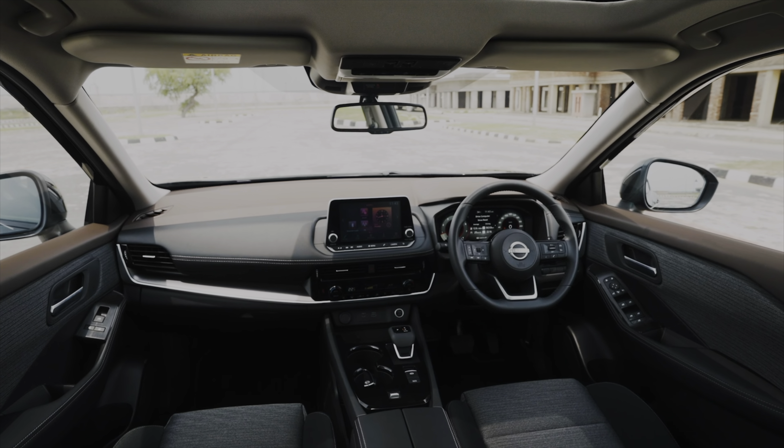There are eco, standard and sport driving modes to alter the engine response. The X-Trail rides on 20-inch wheels that look stylish and fill the wheel arch nicely. Even with these large wheels, the ride quality is quite impressive and very comfortable. Out on the highway at serious triple-digit speeds, the vehicle stays stable and soaks up undulations in a very mature fashion.